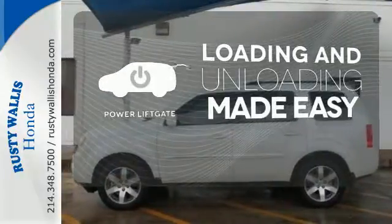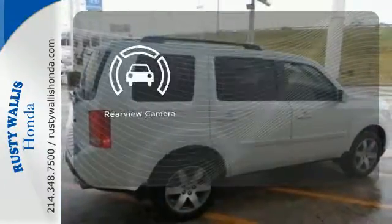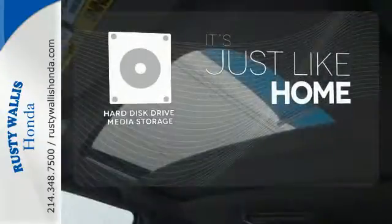Loading and unloading your vehicle just got easier with the power liftgate. The backup camera gives you a clear picture of what is behind you. Stay informed and entertained with the hard disk drive media storage.